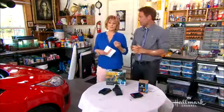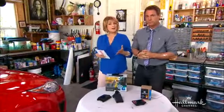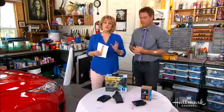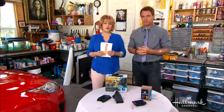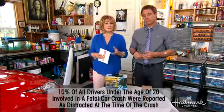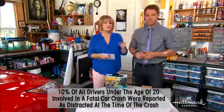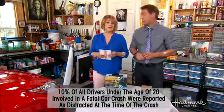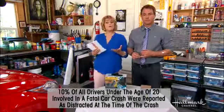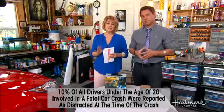Even though we know how dangerous texting and driving is, we still continue to do it. 10% of all drivers under the age of 20 are involved in a fatal car crash where they were reported as being distracted — they took their eyes off the road just for a few seconds. And there are over 171.3 billion texts sent in the United States every single month.